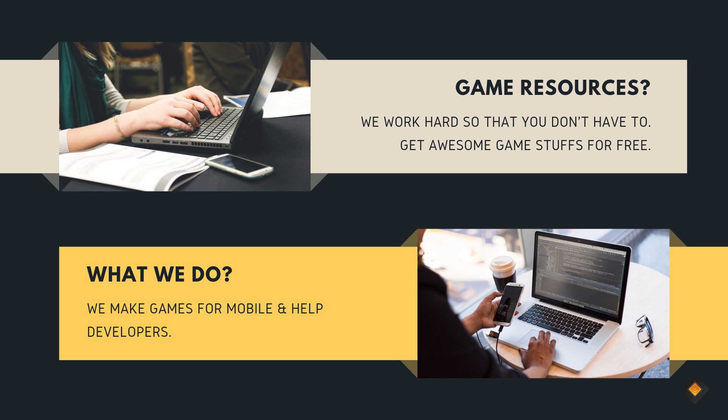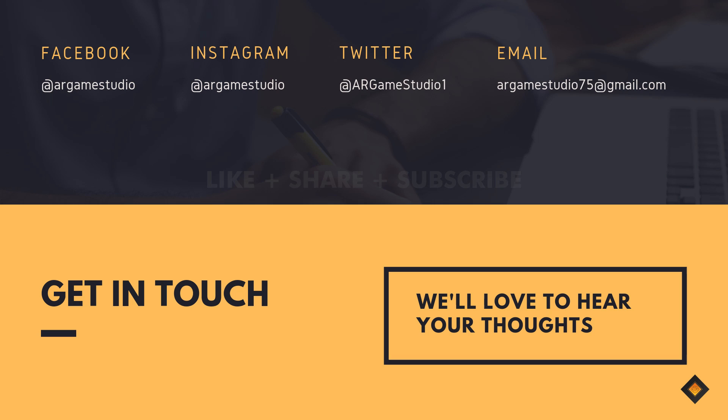For those who don't know about us, we are from India. We make games for mobile phones and also help game developers by providing resources like UI, game design tips, ready game templates, game objects, and other stuff for free. You can check out our work on Gumroad — we have given a link in the description. Like, share, comment, and subscribe to our channel so that you don't miss anything. Goodbye for now and see you later.